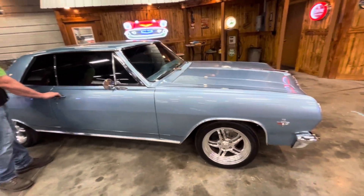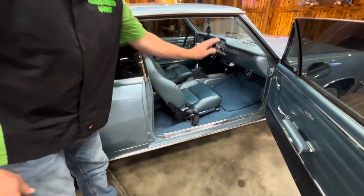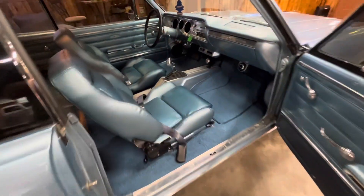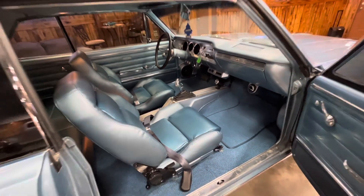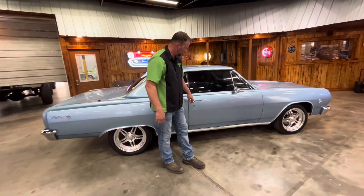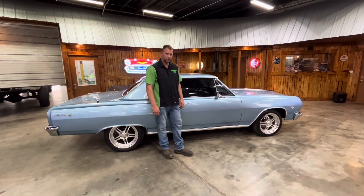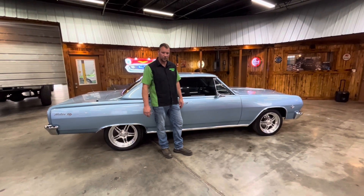Coming in and looking on this side — just another view of the interior. Really clean. Door jams are nice. She's blue. So just a really nice, another Chevy hot rod. Please like and share these videos. We'll see you next time in the Neighborhood Garage.